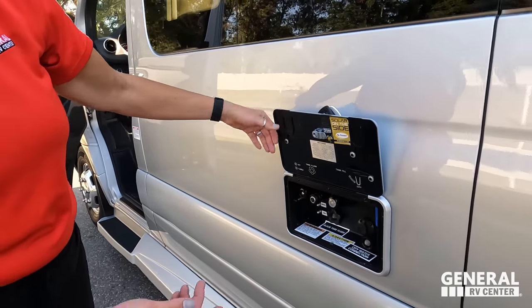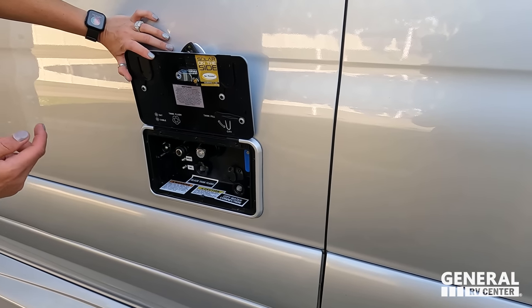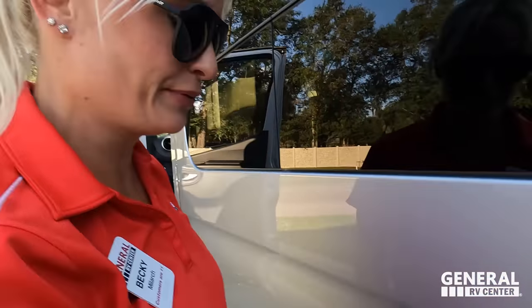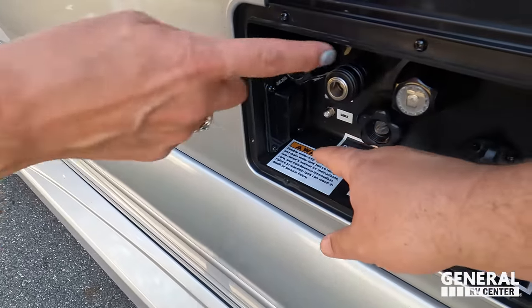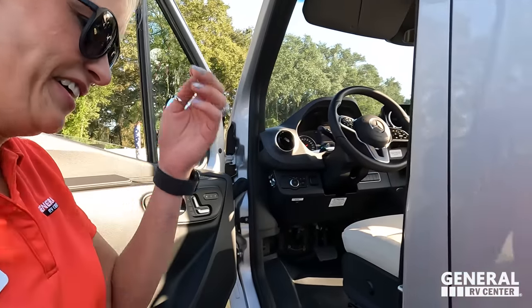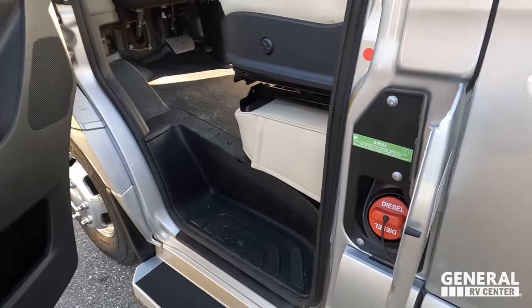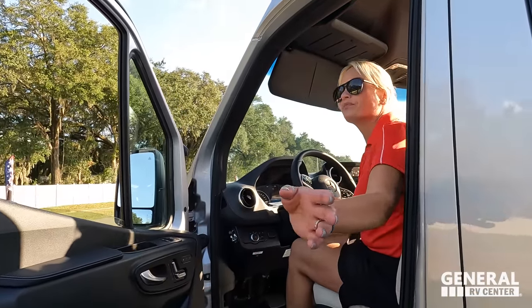In the utility compartment you'll find your cable and satellite hookup, black tank flush, city water connection, Zamp solar connections, and potable water fill. There's also a little macerator switch in there. On the exterior there's an outdoor shower. On the driver's door you have a cup holder and map holder, and of course the diesel-only fuel fill.